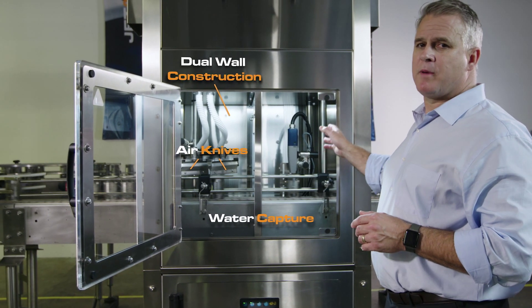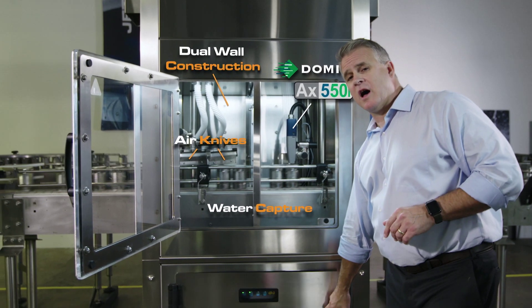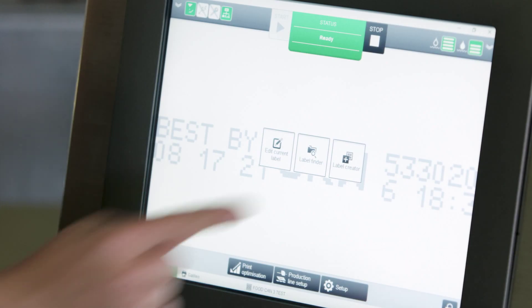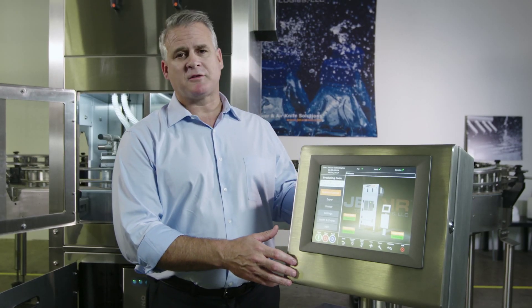On the coating side it's powered by the Domino AX 550i. You can access that Domino 550i right here — it's all at your fingertips. Our HMI controls both the coder and the printer and is done to PacML standards.